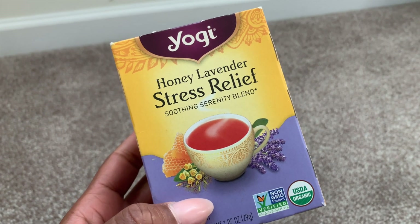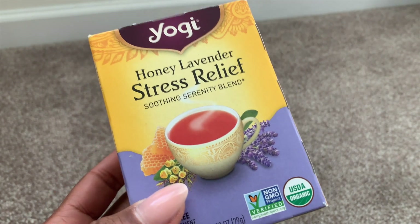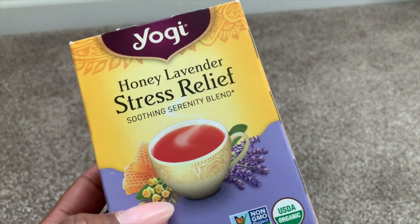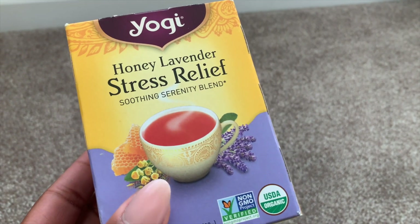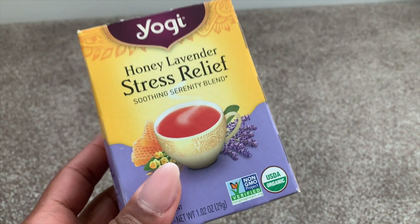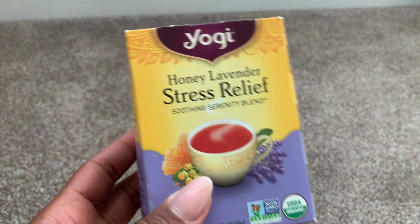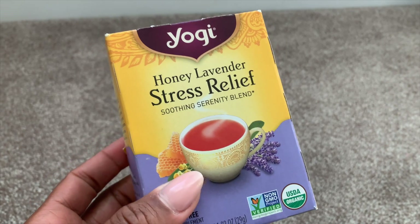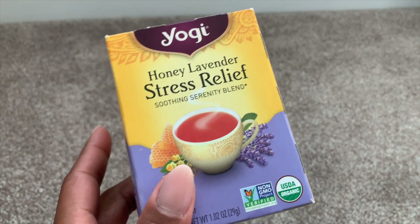I used up this Yogi Honey Lavender Stress Relief tea — one of my favorite flavors from Yogi. It's such a soothing and yummy tea. When I say yummy, I don't mean it's actually sweet, but you can taste the essence of honey. It's wonderful at the end of the day — put a little creamer in there; you don't need it but it tastes even better. I've been into lavender lately across body care, teas, and fragrances. Our tastes change as we get older. Highly recommend this for winding down.